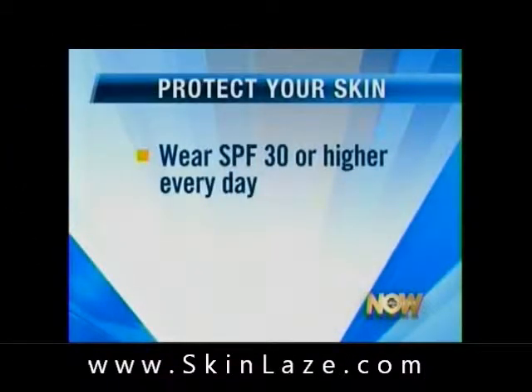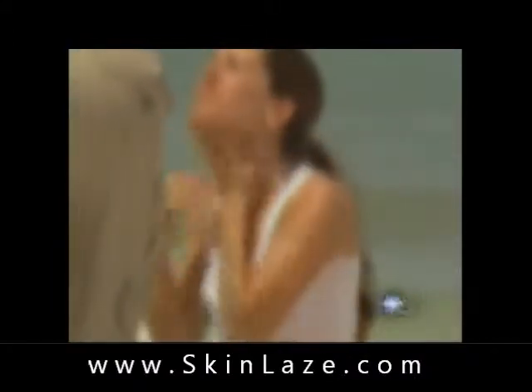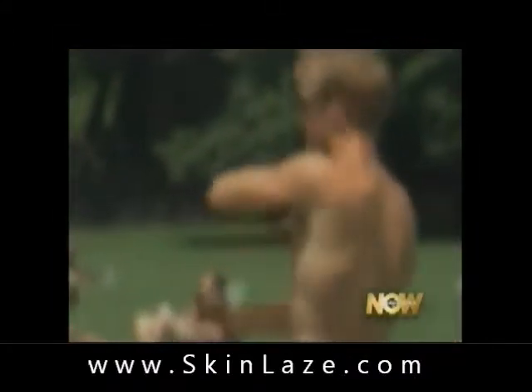You should wear an SPF of 30 or over every day. And then if you want to go fancy, for example, SkinMedica has a very nice, non-greasy facial product that you can get from your dermatologist.